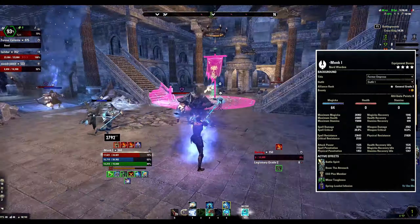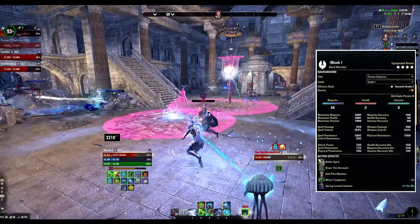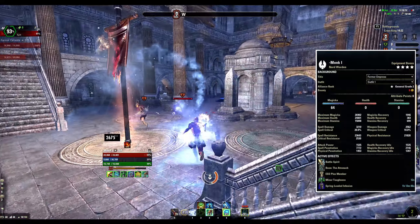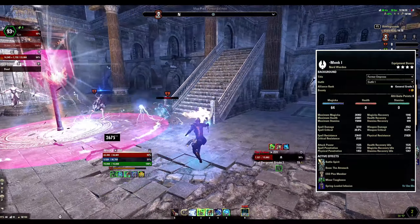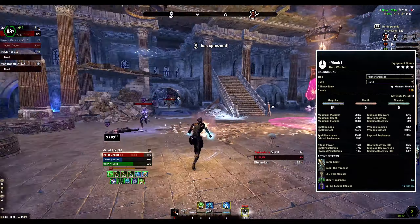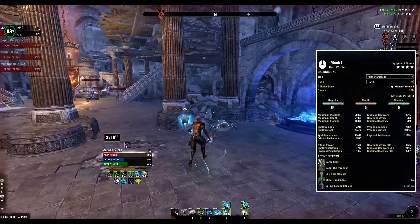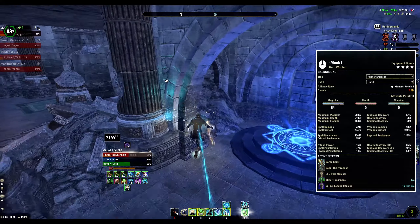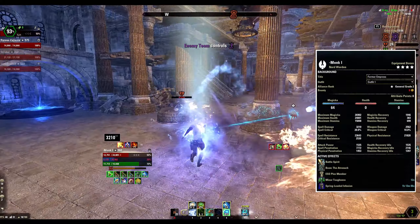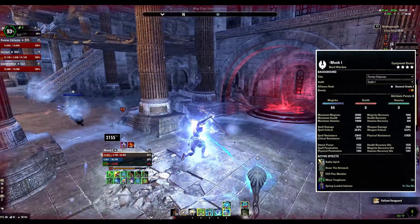To begin with, my Magden is still Nord. Yes, it is not the best race for a magicka build but with Magden it just fits perfectly. Magden has so much ultimate generation built into the passives and combined with Nord ult gen we can literally use ultimates back to back. However, if you are Breton, High Elf, Dunmer or even Argonian, this build will work just fine. We have 24,000 health with 27,000 magicka and a very decent 16,000 stamina pool for any magicka build. Having so much stamina definitely helps us with more roll dodges and block when we need it, considering there are so many other mitigation options we have on the build.